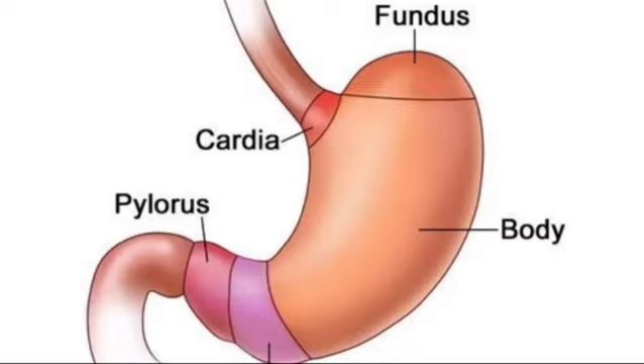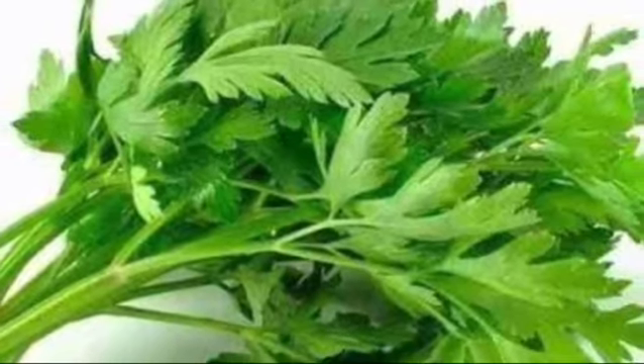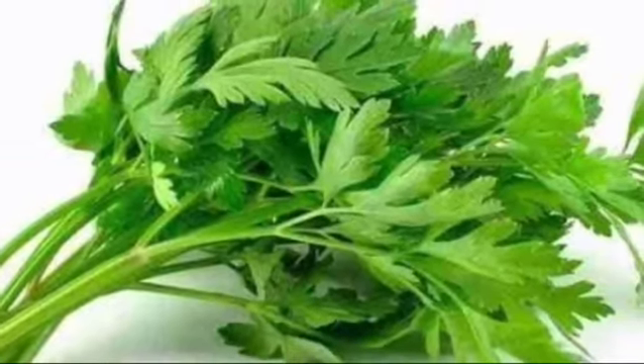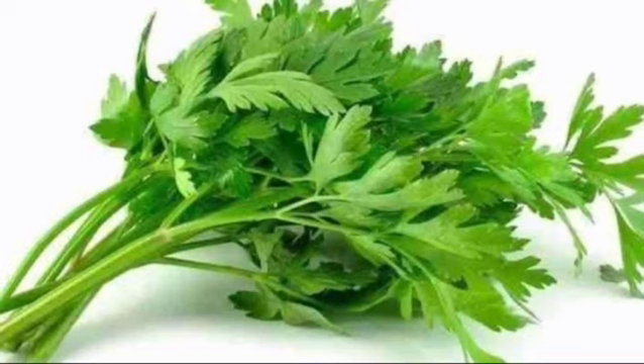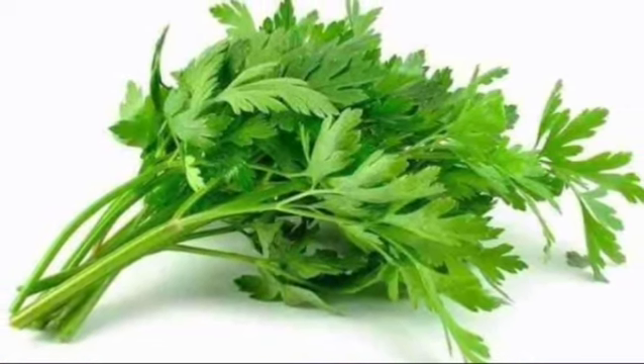Parsley is good for the lungs, stomach, bladder, and liver. A cup of minced fresh parsley contains more beta-carotene than a large carrot, almost twice as much vitamin C as an orange, and more calcium than a cup of milk.